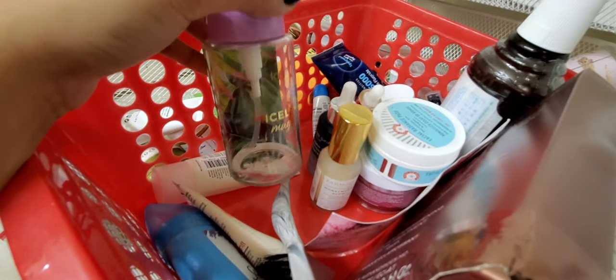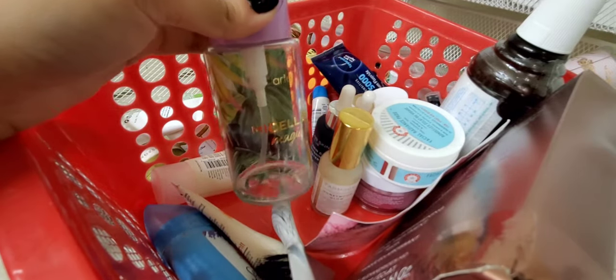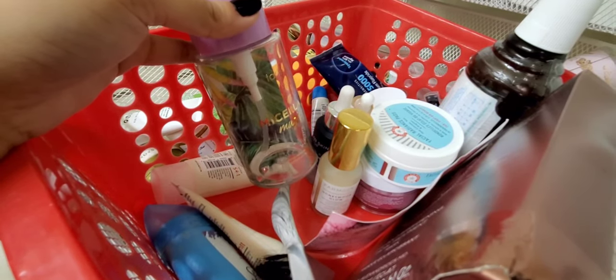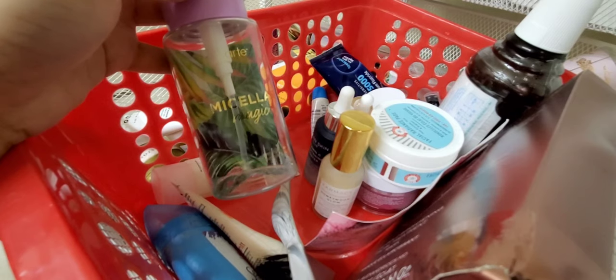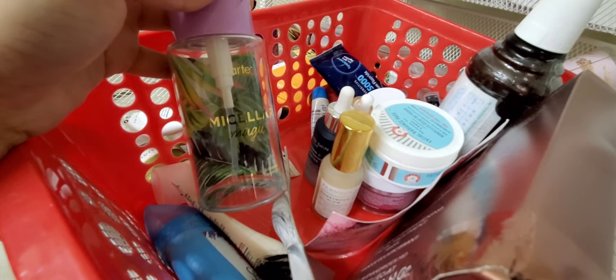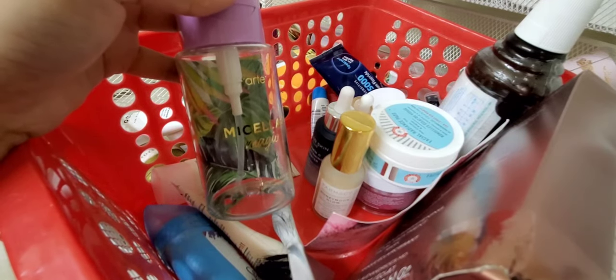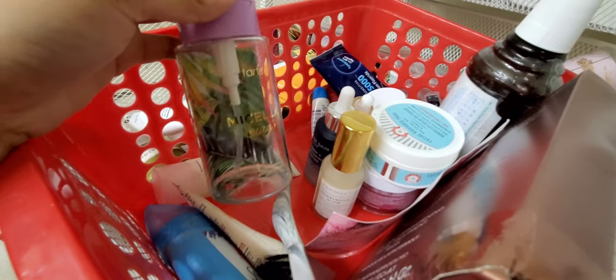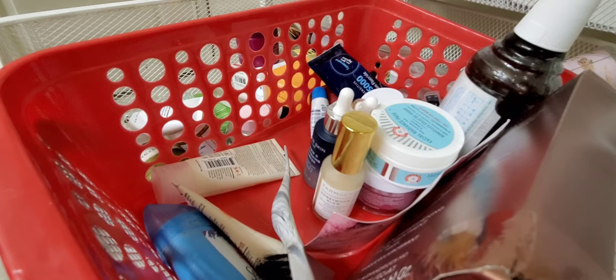I liked the bottle and the pop dispenser, so I kept it. What's actually in it now is the Garnier Micellar Water — the regular one in the pink pop top — which is one of my favorite micellar waters of all time. Definitely recommend the Garnier one. Stay far, far away from the Tarte one.